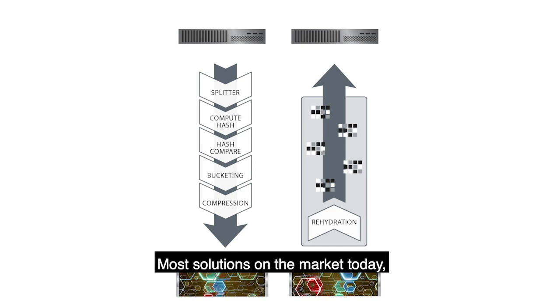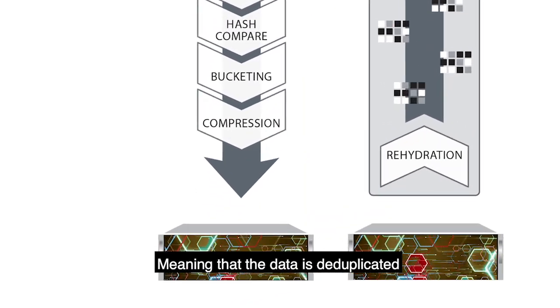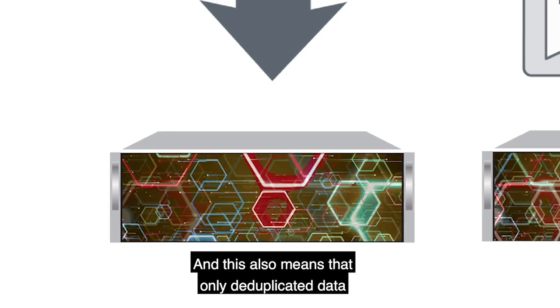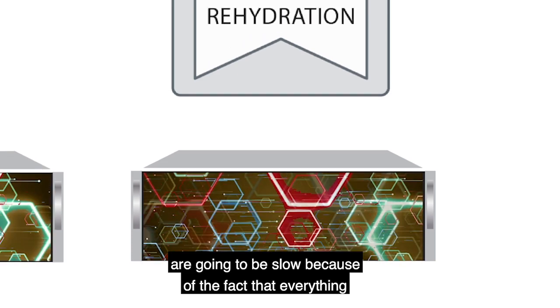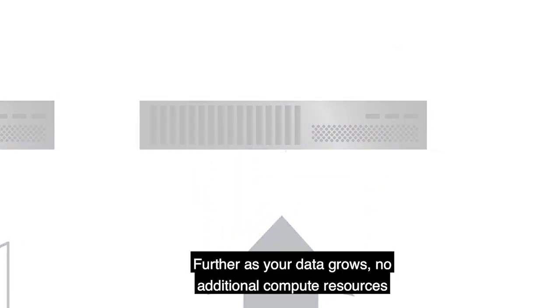Most solutions on the market today use what's called an inline deduplication approach, meaning that the data is deduplicated as it's written to disk, slowing down the backups. This also means that only deduplicated data is stored on disk, which means your restores are going to be slow because everything has to be rehydrated.